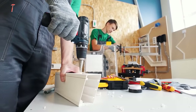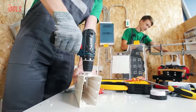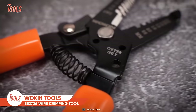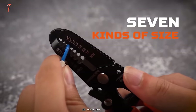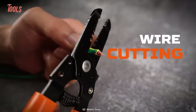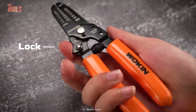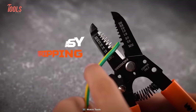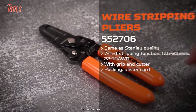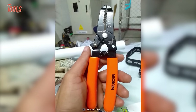Every handyman prefers a versatile tool to keep his arsenal as minimal as possible. To meet their expectations, Woken Tools designed this 552706 wire crimping tool that efficiently strips seven different size wires. The best thing about this tool is you can effortlessly cut and loop wires with it. It features an onboard locking mechanism that keeps the jaws together when not in use. The 552706 allows you to strip wires pretty easily and never causes any damage to the copper. The smooth rubber-molded handle prevents the tool from slipping off your hands, mainly when pressing hard.